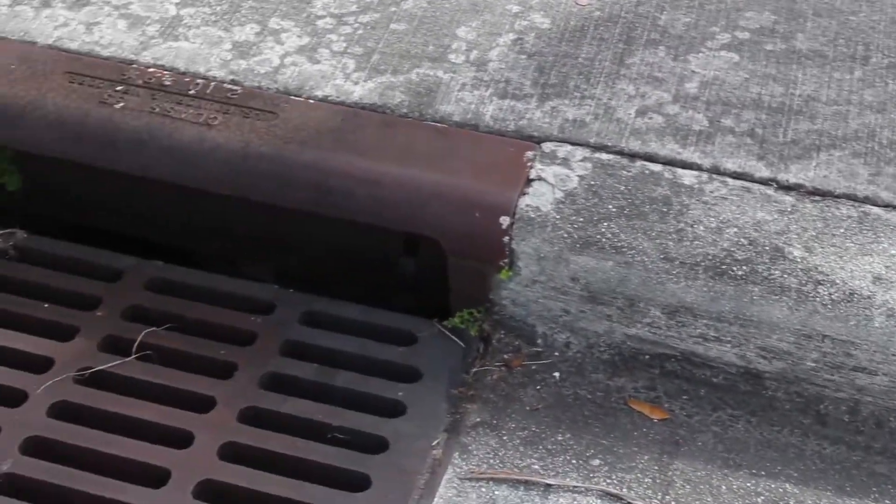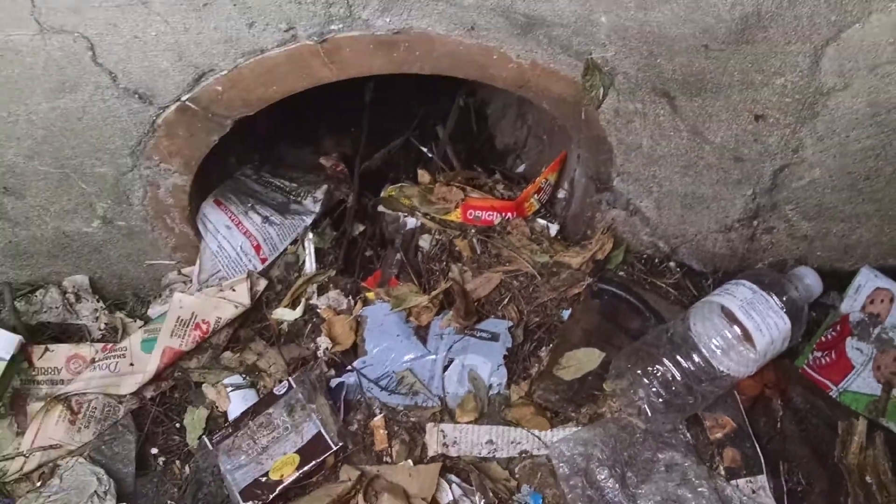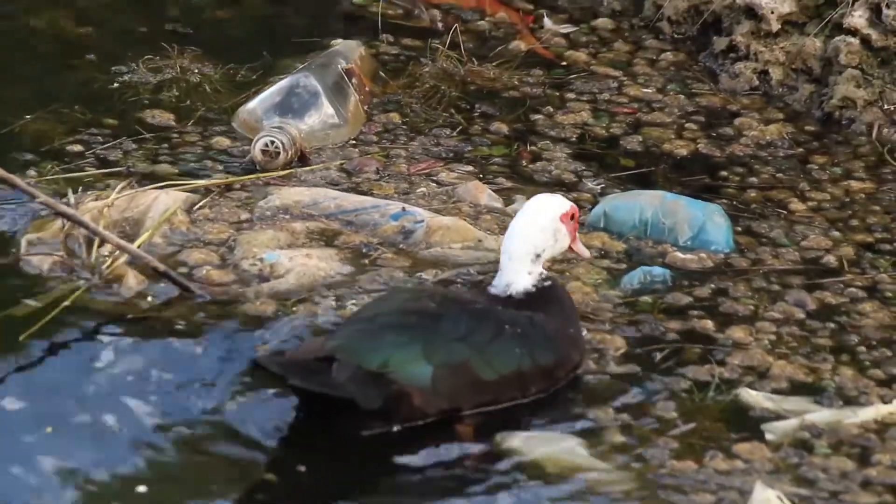Cities have a major problem when it comes to pollution. Pollution that you see at the street level makes its way into pipes and it flows straight out into waterways without any treatment at all.